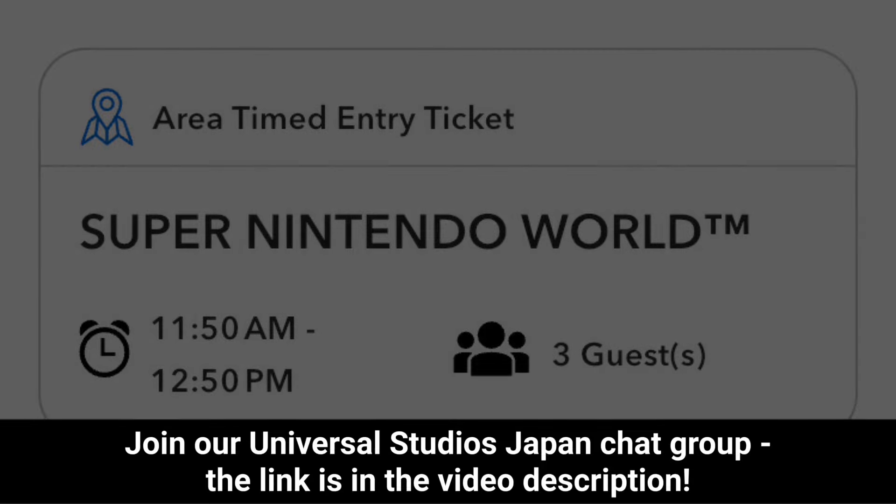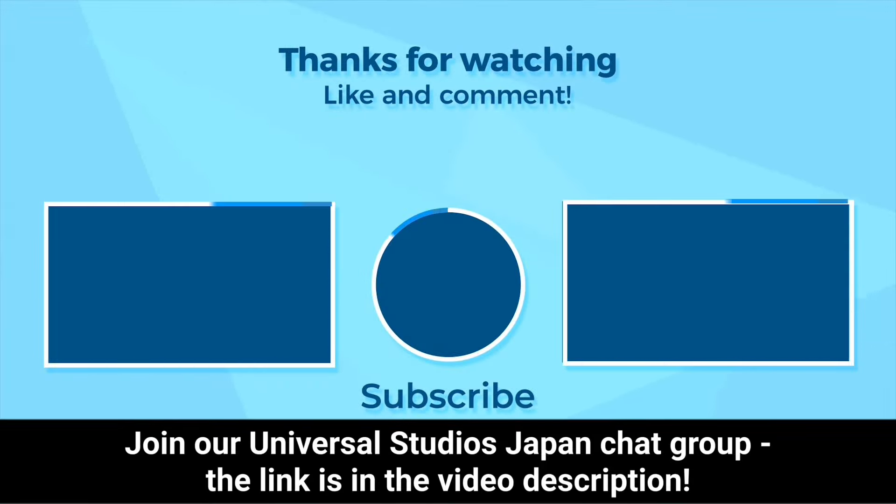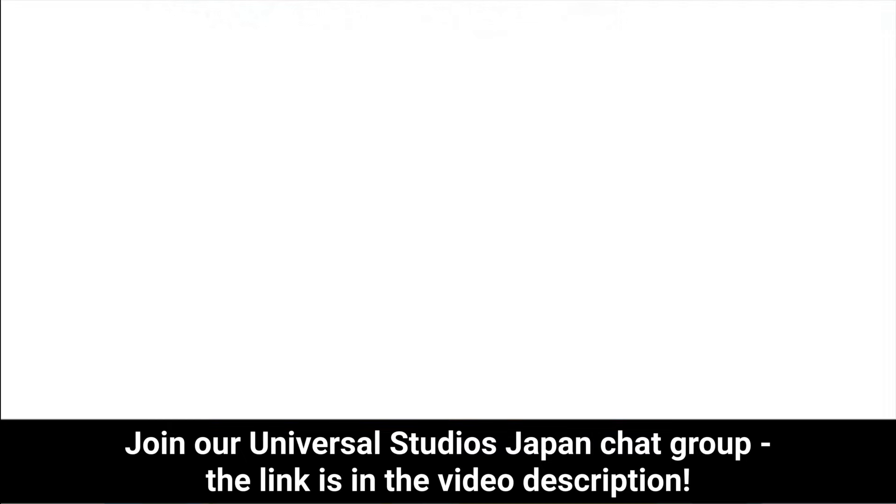I really hope that you found this video useful. If you did, please consider dropping a like or leaving a comment — I love answering questions. Thanks for watching and bye for now.